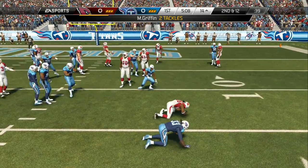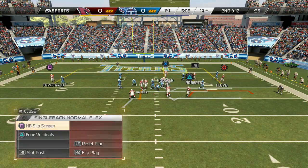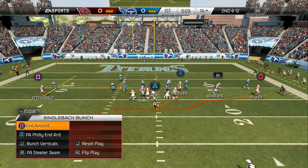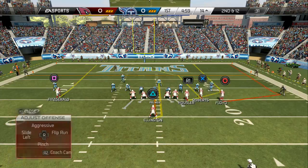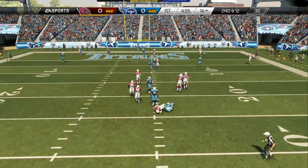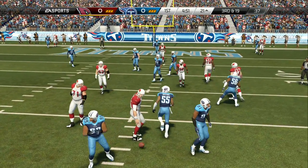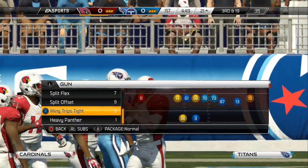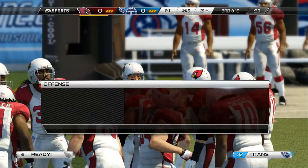Swallowed up by the line of scrimmage — good job by the defense. They stopped the first down play, and now they have a good situation. Carson Palmer takes a look down from under center. Getting inside. When you get in situations like this, third and long, you've got to be smart on the offensive side. I know you want to pick up the first down, but don't force it, because if you do, it'll probably lead to a turnover.